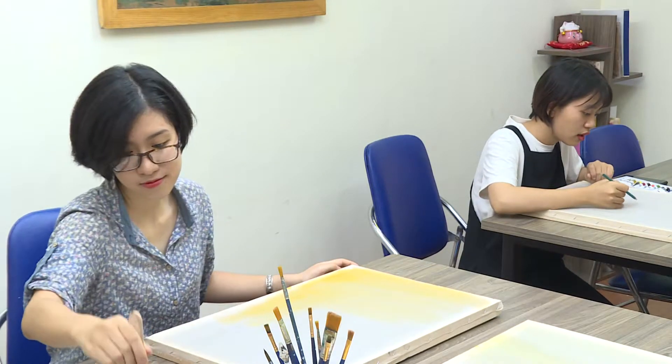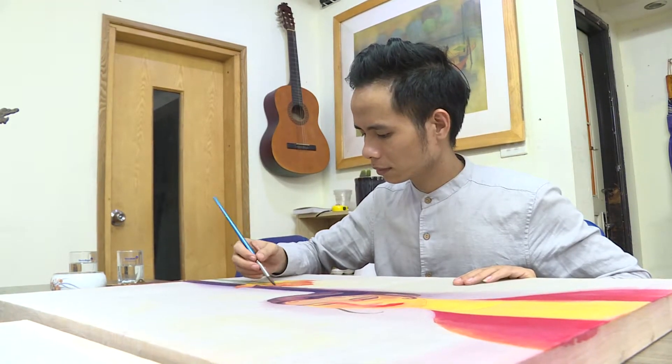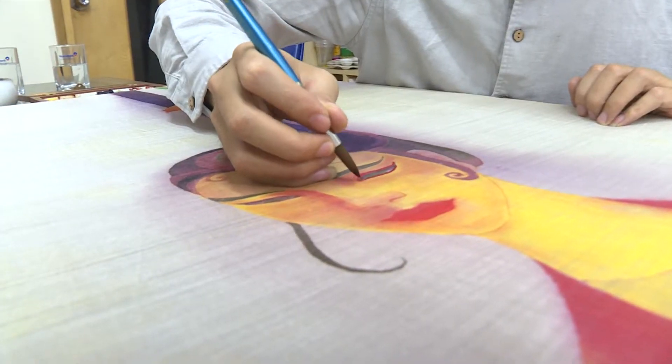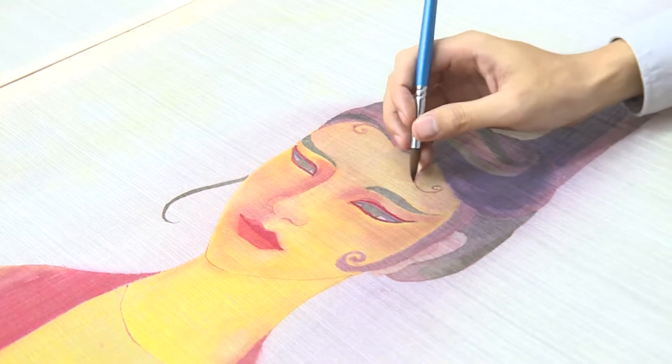Inheriting the techniques of traditional silk paintings, young artists have innovated them to fit the present. If ancient silk painting techniques use dry silk, modern silk paintings involve painting on silk and repeating the process. The silk is stretched on a wooden frame, and during the process, the artist can wash the silk several times and then dry it again as he or she wishes.